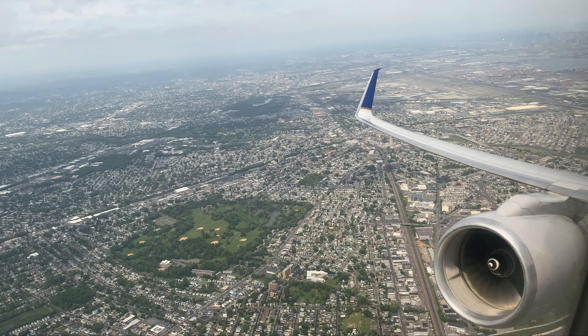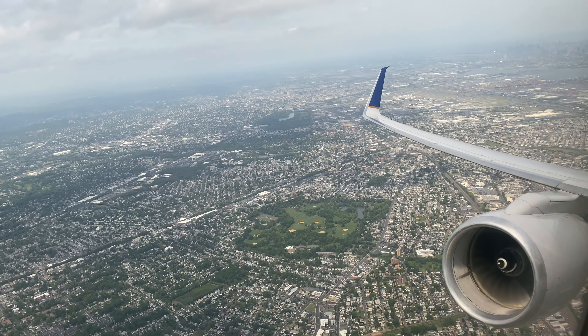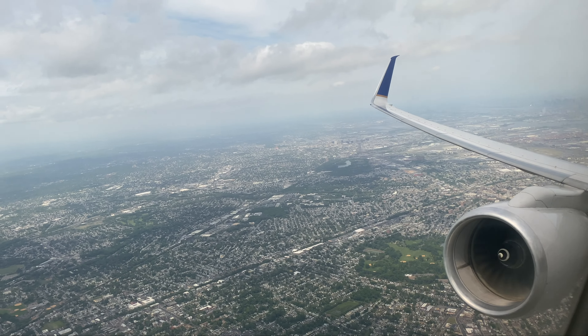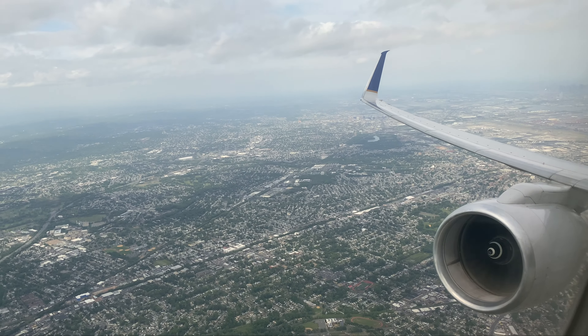If the quiche was warmer, I'd say it would have been above average. But overall, good meal service. Service from the crew was good. And that was the meal service on United 886 in business class from Newark to Lima, Peru. As always, I appreciate you watching — please hit the like button, subscribe to the channel if you haven't already, and share this with a friend.